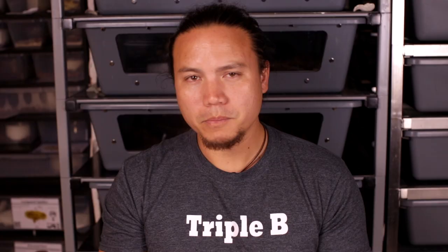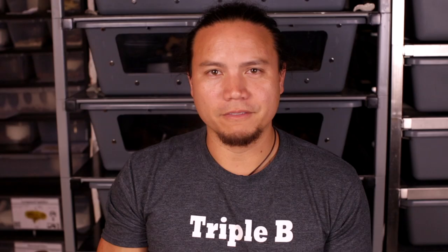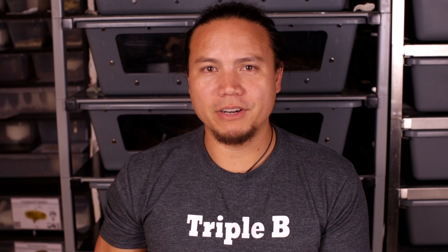Speaking of food, a snake's digestive system is very much like our own. They have a mouth, which leads to an esophagus, which leads to a stomach, followed by small intestine into large intestine, and finally to the rectum and out the cloaca. They also have a liver, gallbladder, pancreas, and kidneys, just like us. The main difference is that everything is more elongated to fit down their slender bodies.